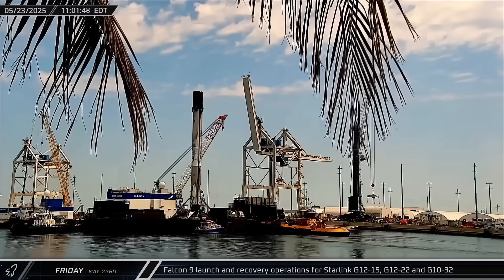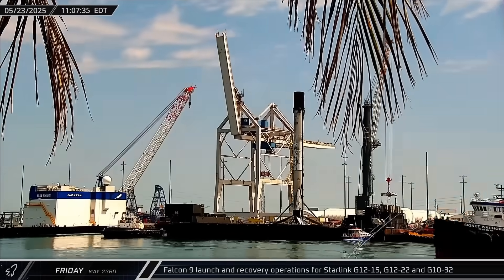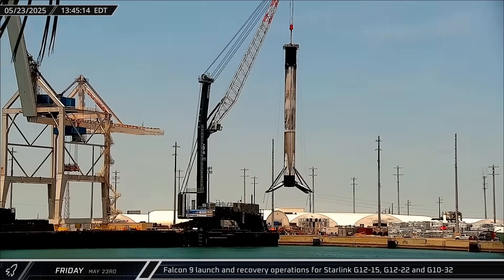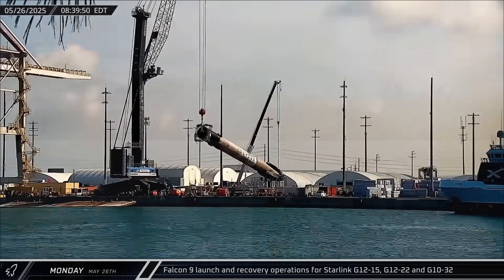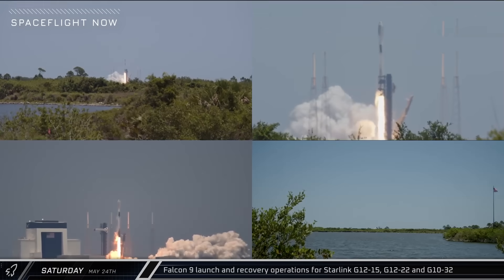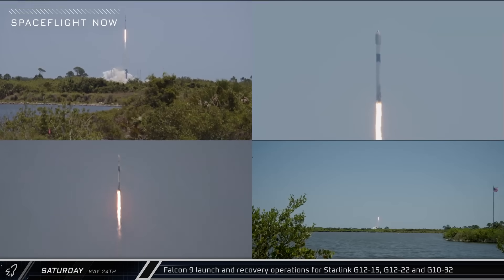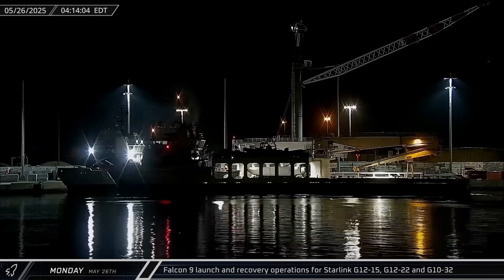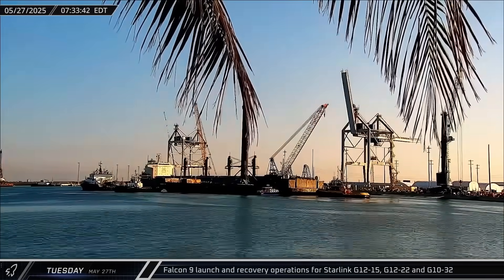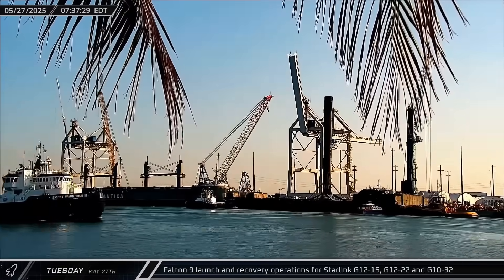This week at the Cape, Signet War Horse 2 brought home Just Read the Instructions and Booster 1095 from the Starlink Group 12-15 launch. The booster made its first stay at the dockside stands before returning to Roberts Road. The Starlink Group 12-22 mission lifted off on Saturday, lofting 23 Starlink satellites into orbit from Space Launch Complex 40 on Booster 1069's 24th flight. Doug then returned to port two days later, bringing back fairing halves 220 and 191. Three days after the launch, Signet War Horse 3 towed A Shortfall of Gravitas and Booster 1069 back into port for its own stay at the docks.